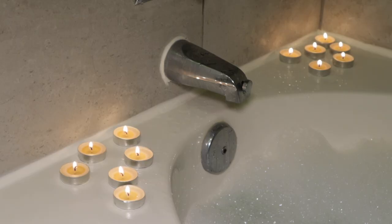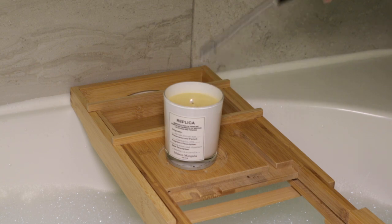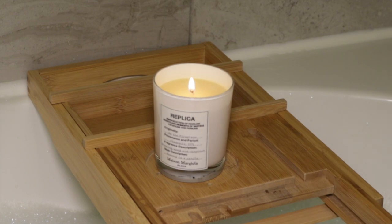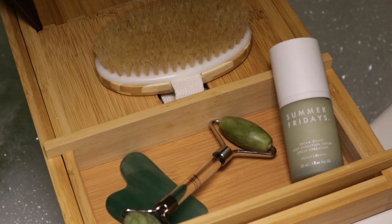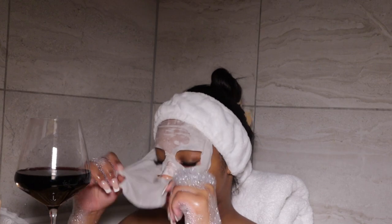For my bath, I have some candles going for a relaxing ambiance. I'm also lighting my new Replica candle — 'By the Fireplace' — and it literally smells like burning wood in a good way, like you're actually relaxing by a fire. I have my little bath set up with my towel, some wine, and the products I'm going to be using while I'm in the bath.